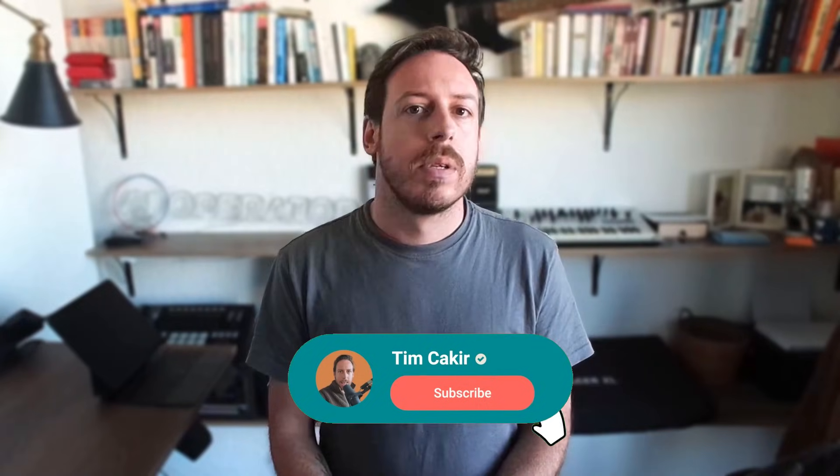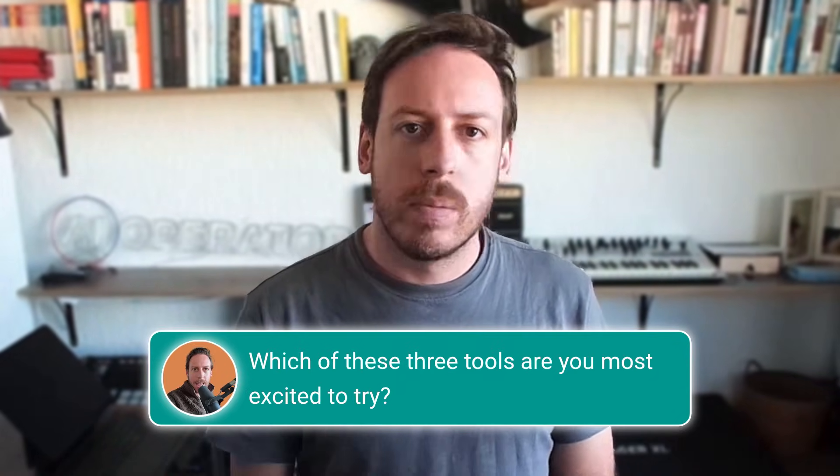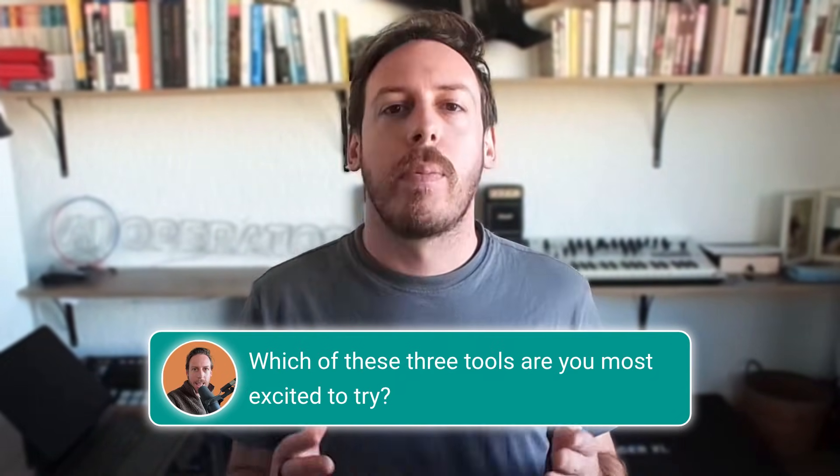If you want more content like this — practical AI implementation, not hype — subscribe and turn on notifications. I've got deep dives coming on how to actually deploy these tools in a business context. Drop a comment below: which of these three tools are you most excited to try? I'll reply to everyone. I'm Tim from AI Operator. Go build something.